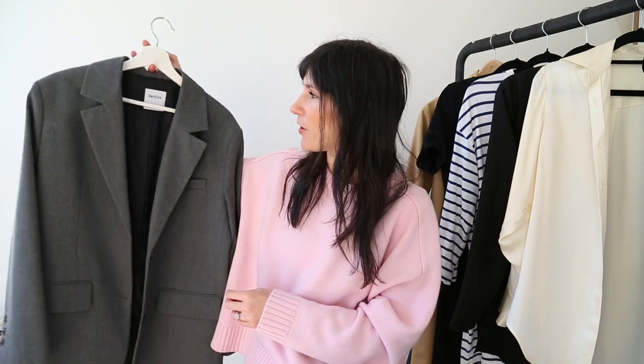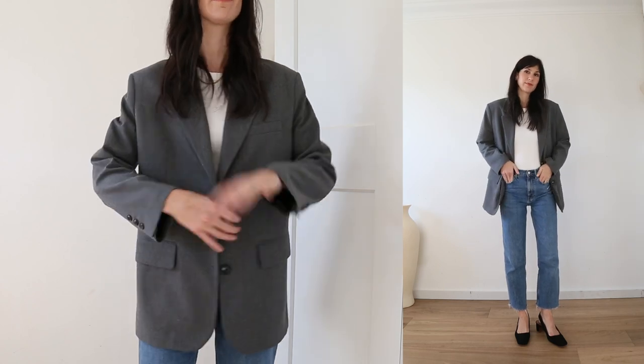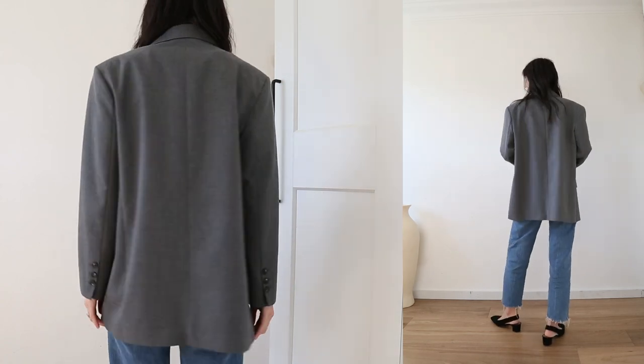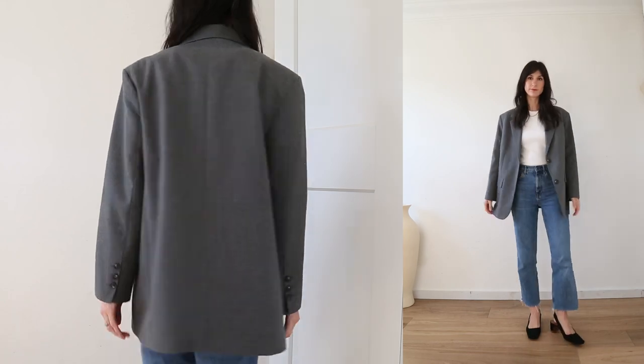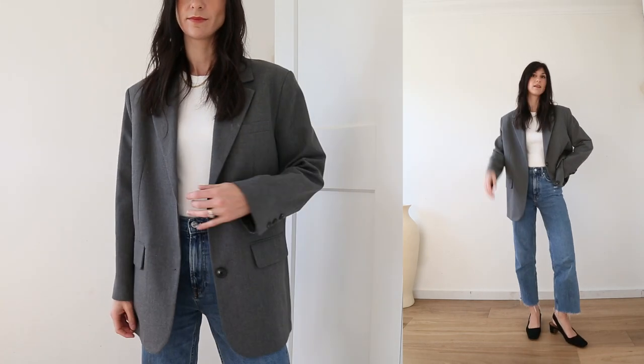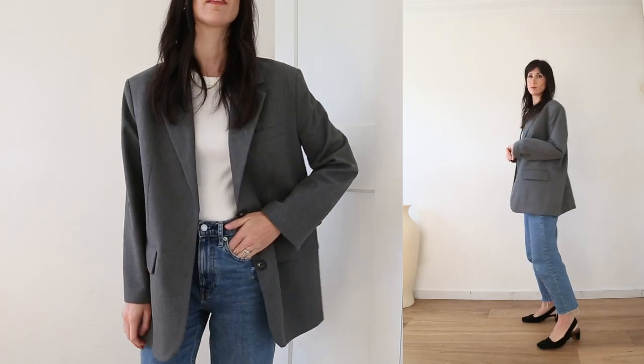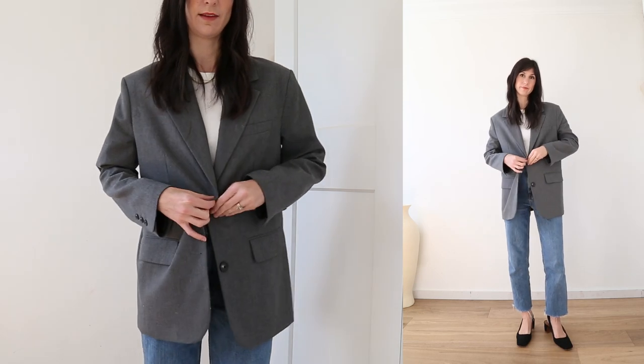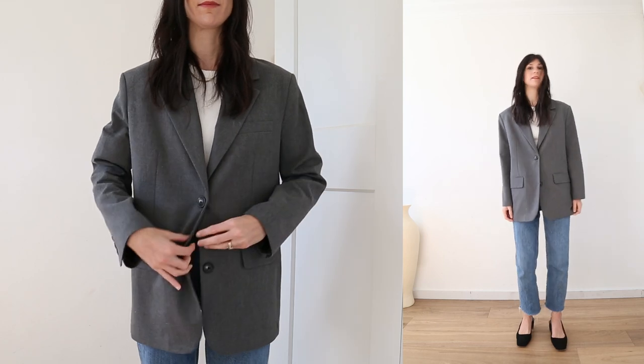My most worn jacket came as a little bit of a surprise because I don't really recall wearing this at all when I was reviewing the data. It was my Bershka oversized blazer — I wore this three times. Not a lot, but it is summer so I wasn't expecting to have worn any jackets much. I've carried this through into autumn and I'm planning to wear it throughout winter here in Australia. It's a really good tailored blazer style, and I think this one was under a hundred dollars — really reasonably priced with nice quality. My love of that relaxed oversized blazer is clearly still coming through very strong.